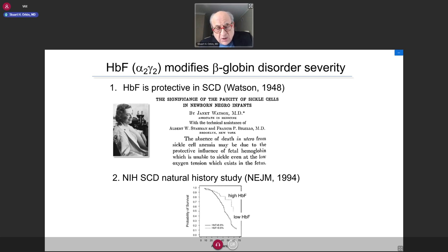Fetal hemoglobin was described early and recognized as a modifier of severity for both sickle cell disease and thalassemia. In 1948, a pediatrician, Janet Watson, described that newborns destined to have sickle cell disease are not phenotypically affected at birth or in the first few months. She hypothesized this was due to fetal hemoglobin, which is protective — and that's correct. In a natural history study of sickle cell patients in the United States, survival was higher in patients with higher levels of fetal hemoglobin, and the same can be replicated in individuals with beta thalassemia.